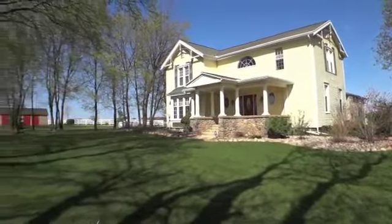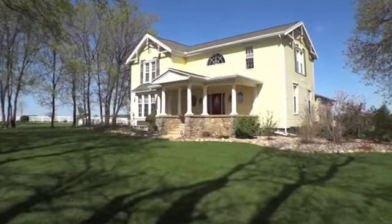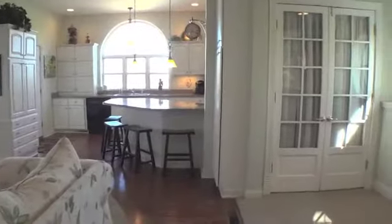Welcome to 3072 Townsend Road. This spectacular two-story farm home with 2,500 square feet has been completely restored.